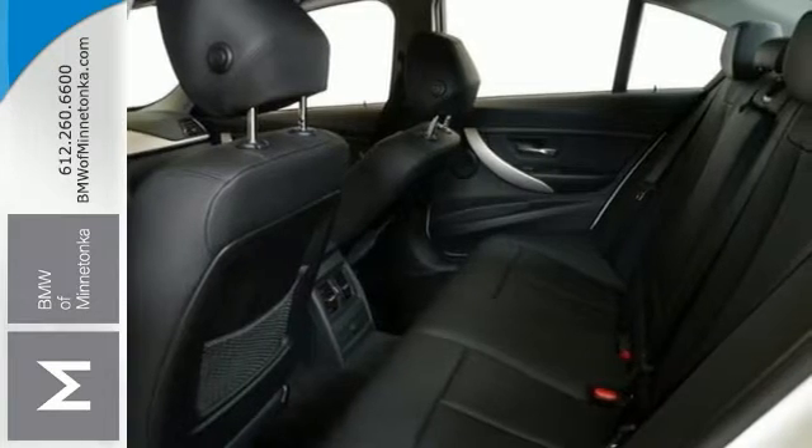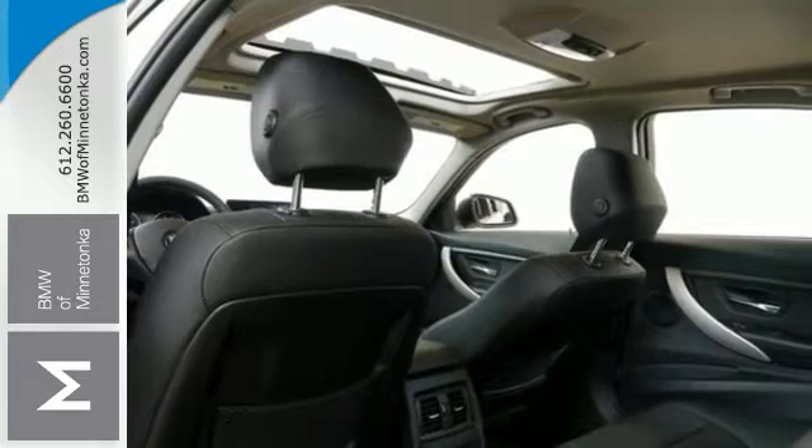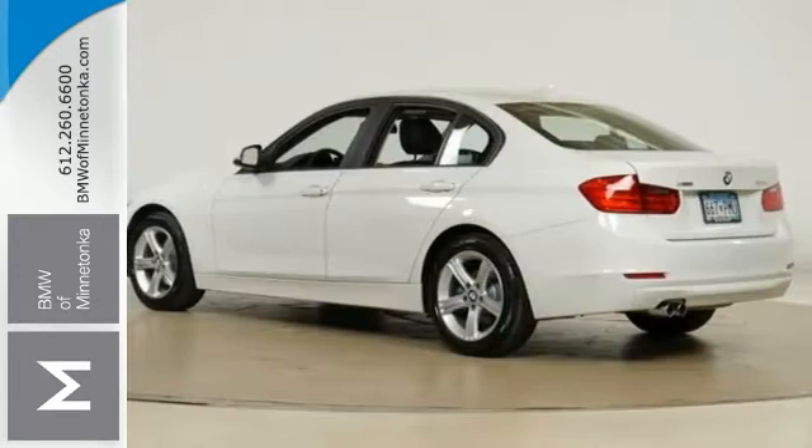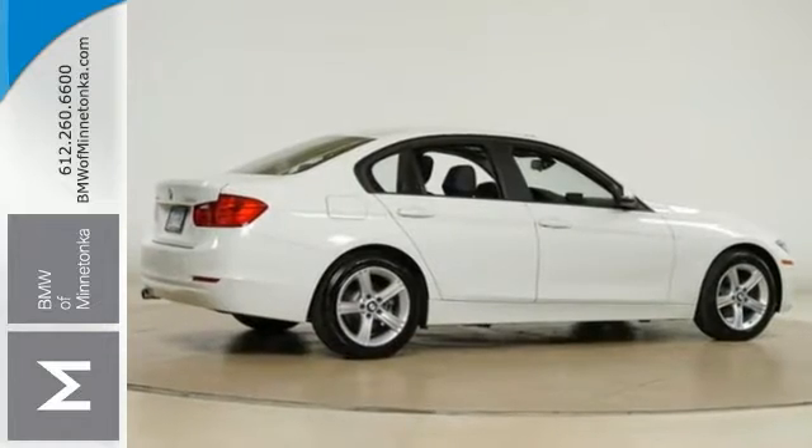This vehicle is nicely equipped with all-wheel drive, a moonroof, navigation system, and heated seats. The certified warranty only makes it more appealing. Pick it for a test drive today.